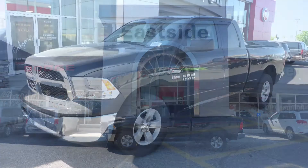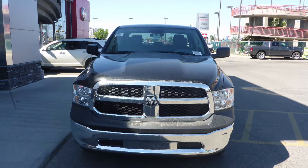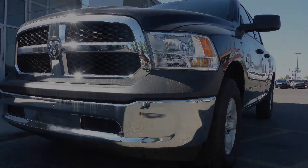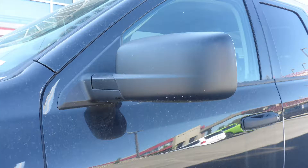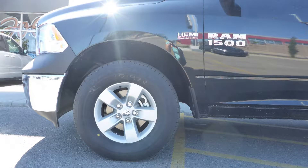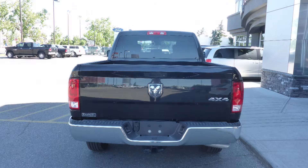This 2017 Ram 1500 SXT quad cab comes equipped with a 5.7L engine and automatic transmission, quad halogen headlamps, fog lamps, power heat and manual folding side mirrors, 18 inch aluminum wheels, a trailer hitch receiver, and a black exterior.